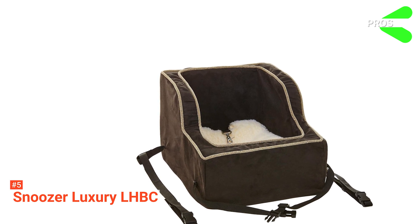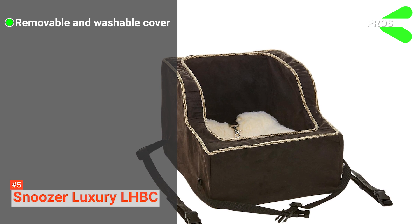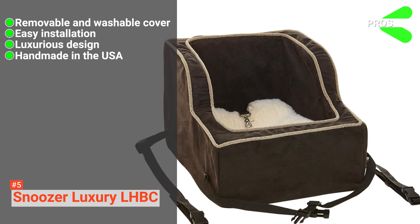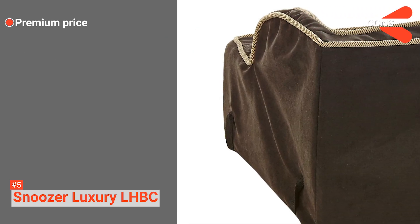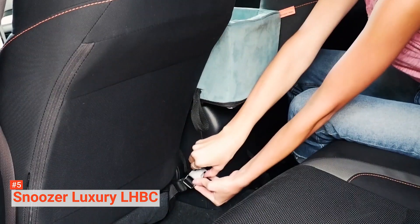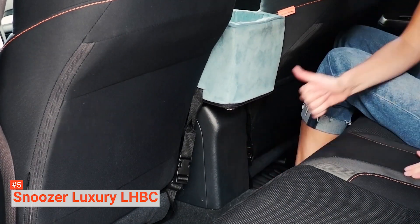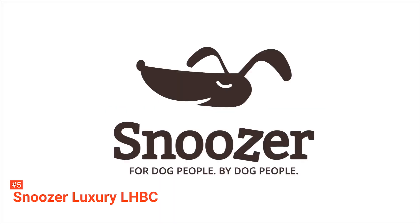Its pros are: it has a removable and machine washable cover, it allows easy installation, it comes with a luxurious design, and it is handmade in the USA. However, it is expensive. The Snoozer Luxury LHBC is a gorgeous dog car seat that will make your pet feel like royalty. Even though it has a high price tag, it is low maintenance, so expect that you will be using it for quite some time.